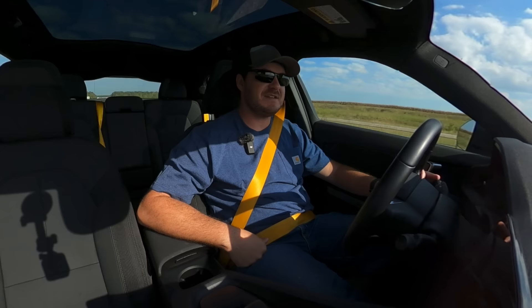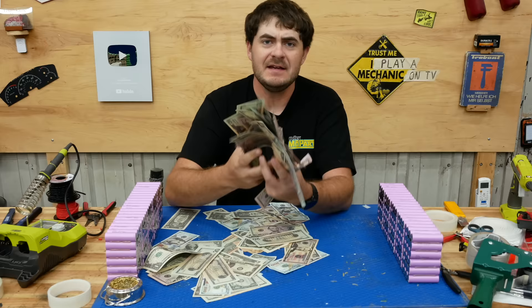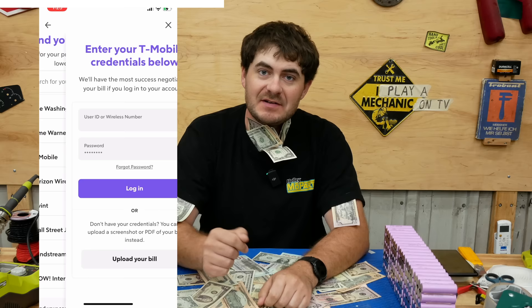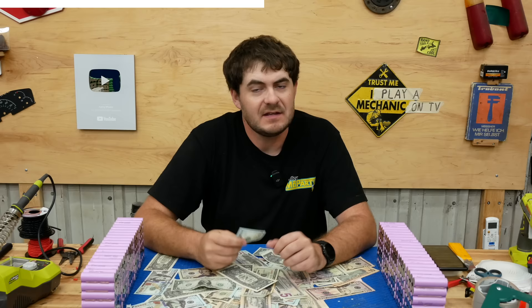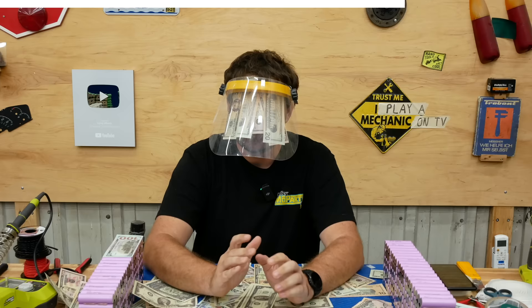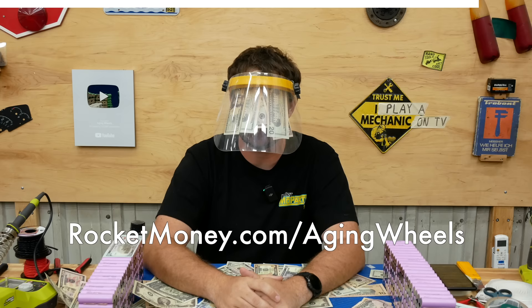This video is sponsored by Rocket Money, a personal finance management platform. It connects to your bank account and gives you power over your personal finances — it can show all your monthly subscriptions and even cancel them from within the app. Need a bill lowered? Rocket Money can negotiate and lower your bill for you. You can also set up budgets, monitor your credit score, and get helpful tips. To try it, go to rocketmoney.com/agingwheels or visit the link in the description.